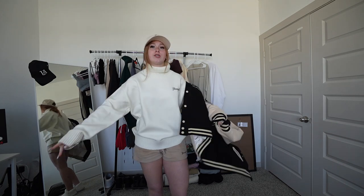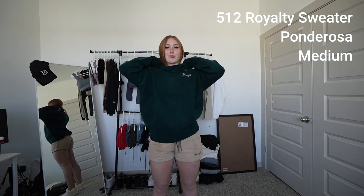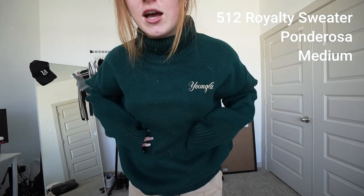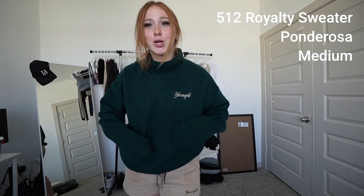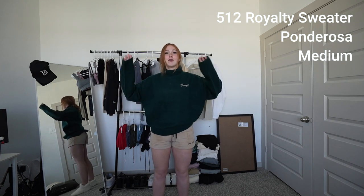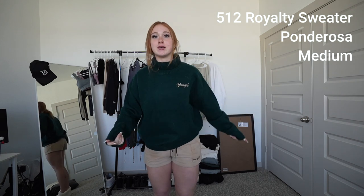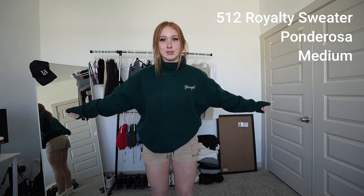I also got the royalty sweaters in two other colors. Royalty sweater number two — roll the neck. This one is called Ponderosa. It's kind of darker on camera; it looks like turquoise to me in real life. Super cute, I got it because I knew it would go well with my hair. It's great for Christmas time because it's kind of a greenish color, so you could definitely take some fire Christmas photos.